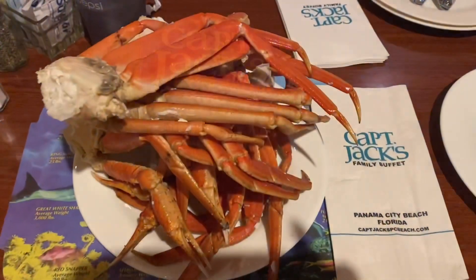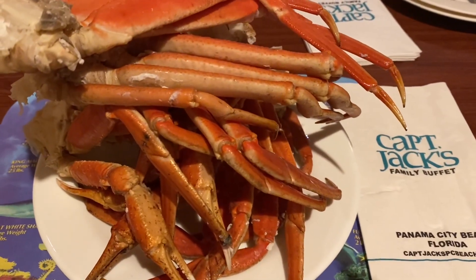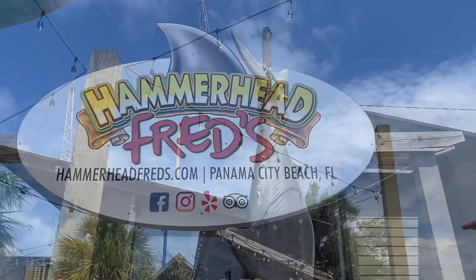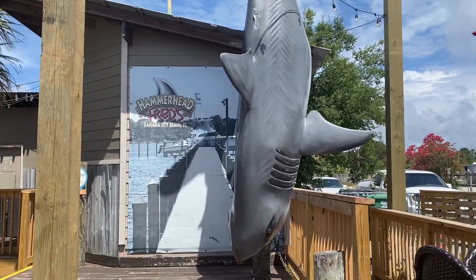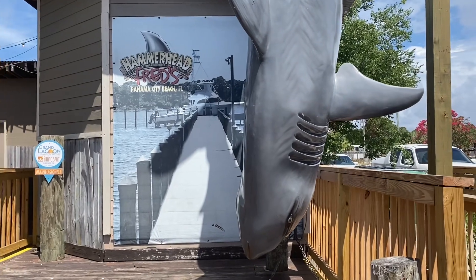Today we are checking out Hammerhead Fred's. They are famous for their raw and baked oysters and also for their swordfish tacos — they actually won an award for it, so I really want to try those.